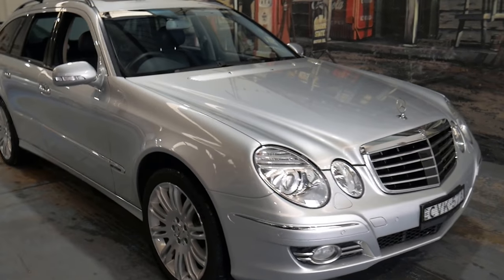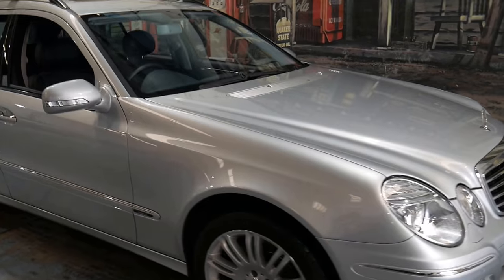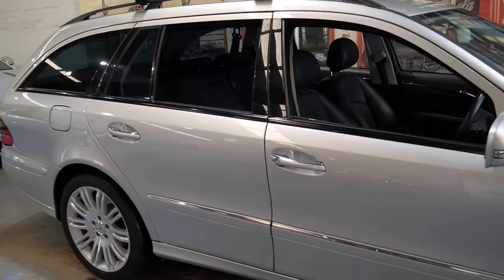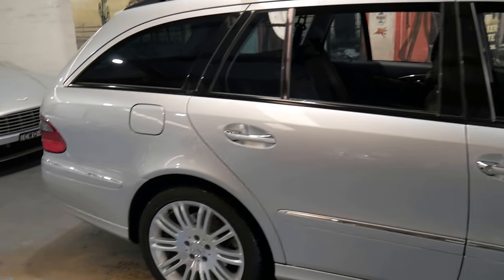Welcome to the Old-Timer Center. My name is Philip Tarrant and I'm going to be talking to you about this late 2006 Mercedes E280 CDI.